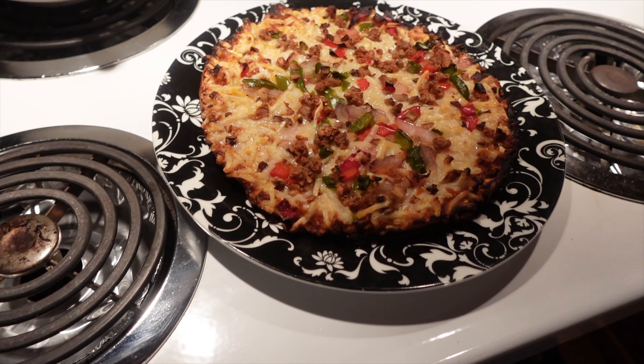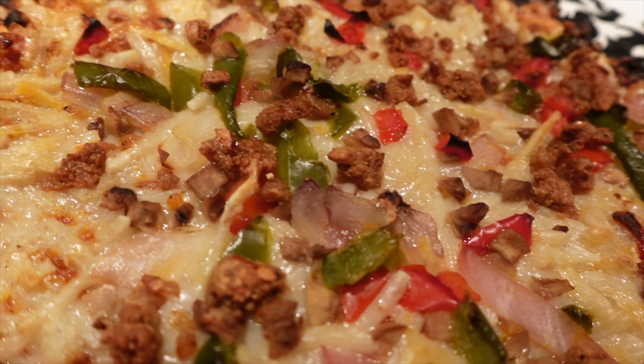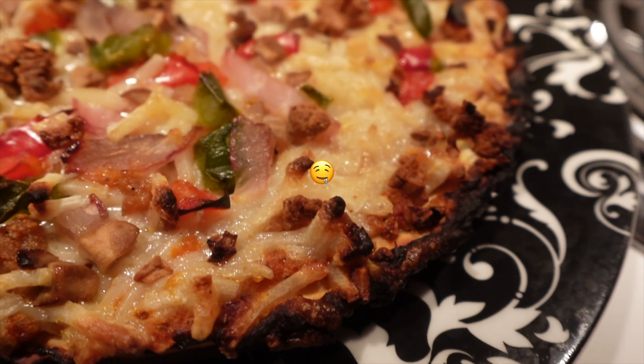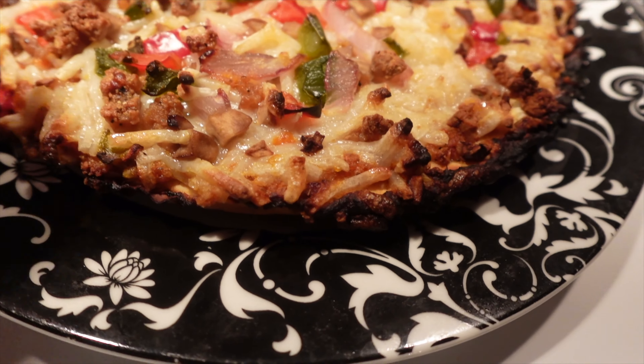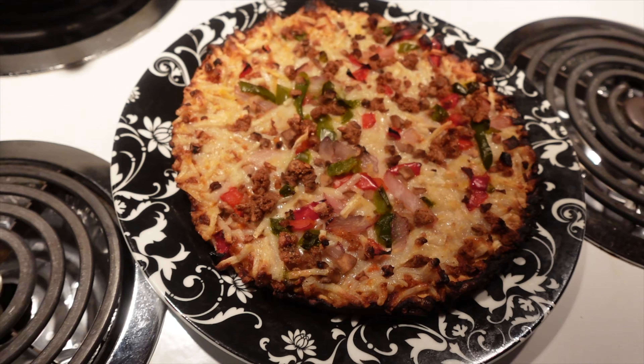This actually looks way better than I thought it would — the cheese has melted. I think I burnt it maybe a little, but I'd rather have it a bit burned than undercooked. Wow, it smells so good. I'm very excited.